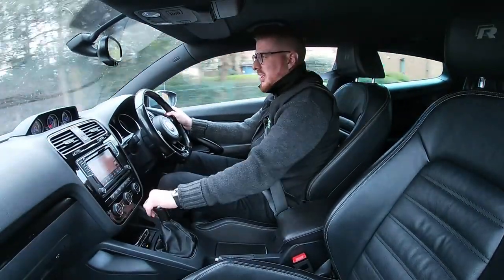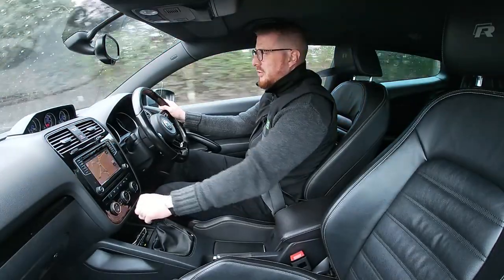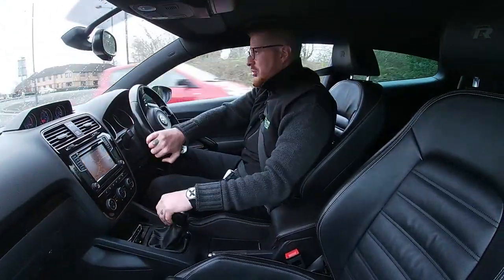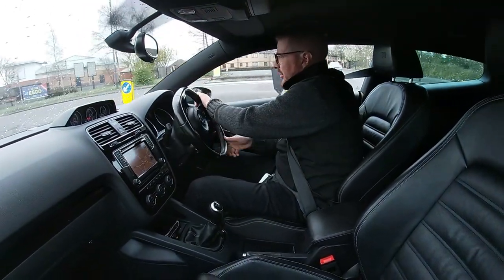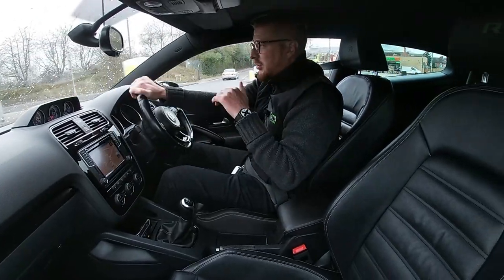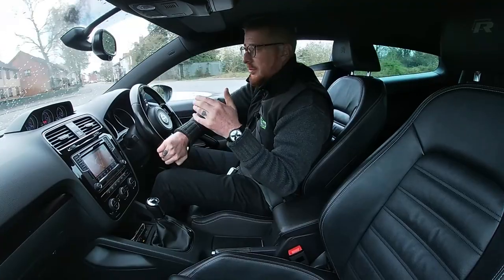Just nice. You get decent fuel consumption and low running costs, really depending on how heavy your right foot is. Nice smooth manual gearbox — no judder, no anything, doesn't rev too high. This Scirocco does benefit from having the DCC as well, a massive extra that most VWs aren't able to have.